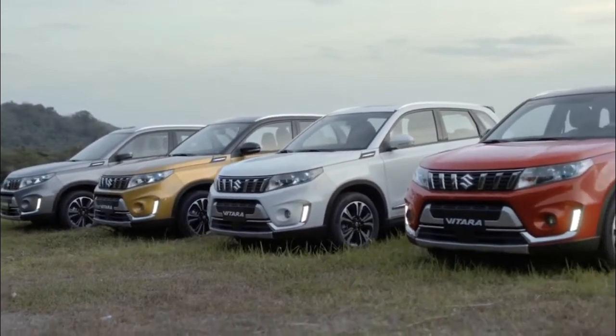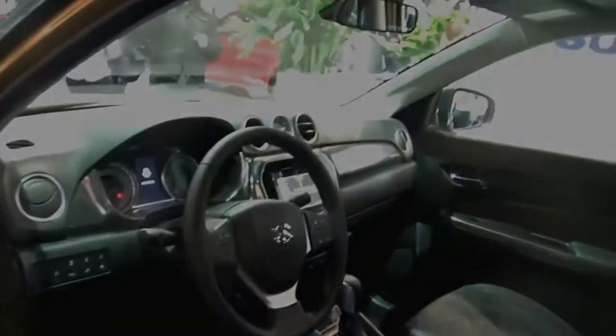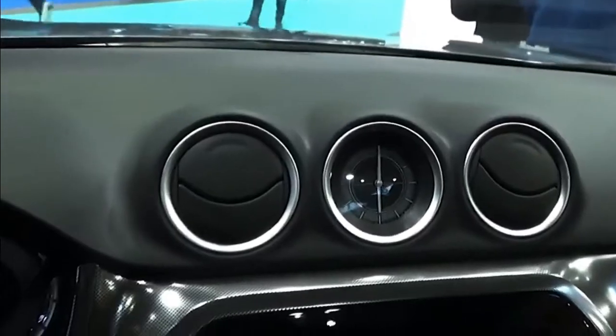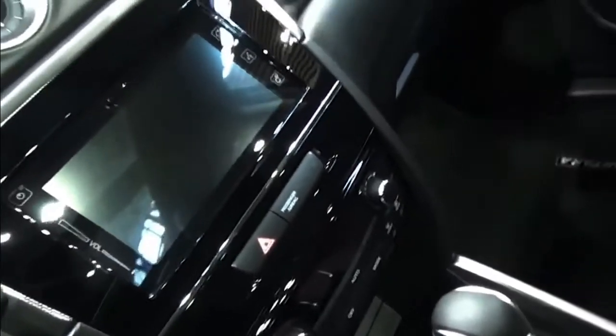The 2022 Grand Vitara comes standard with a four-speaker audio system featuring DAB digital radio, a CD player, USB Bluetooth multimedia transmission, and steering controls. Both the SZ-T and SZ-5 models feature a touchscreen system with a mirror-linked smartphone connection. In broad sunshine the glossy navigation screen can be tough to read, but the Vitara multimedia package is fantastic and its many capabilities are easy to navigate.